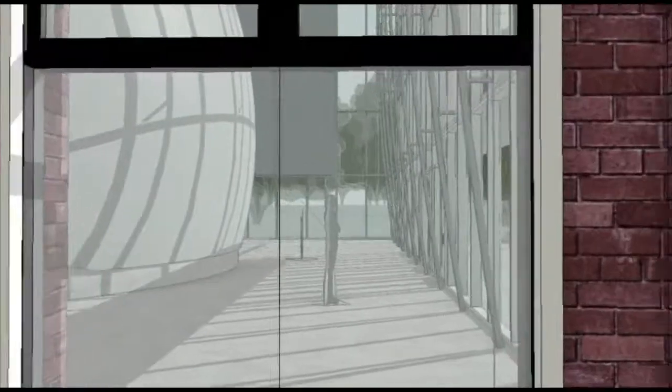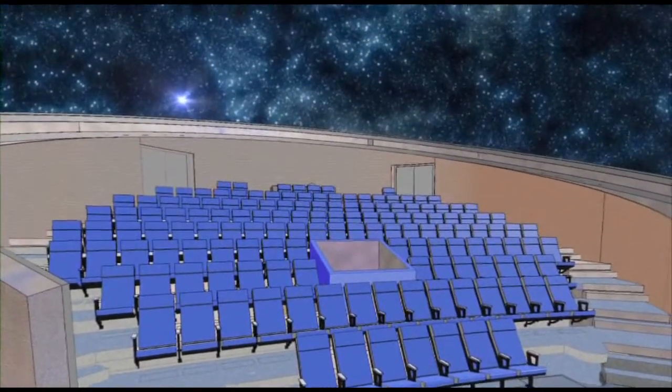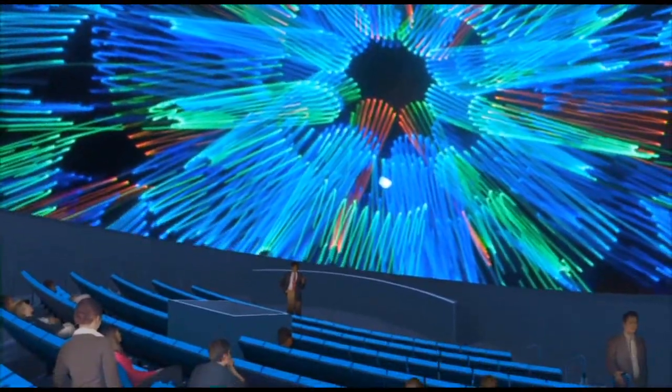Amazing new attractions, like the Digital Dome Planetarium and Theater. Inside the largest planetarium in the state, visitors will be immersed in stunning multimedia images, digital sound, and laser light shows.